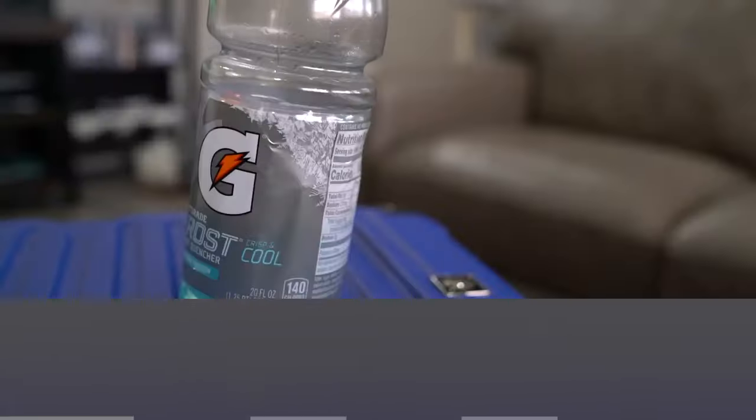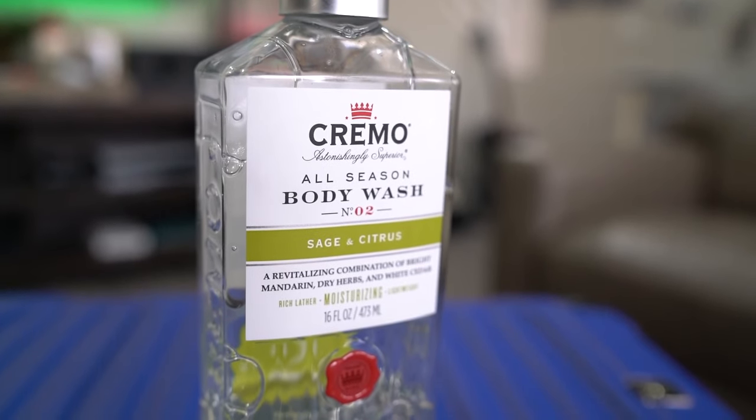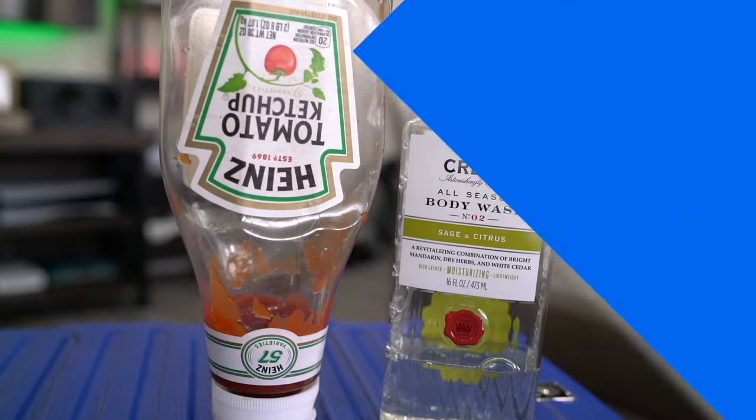What about bottles that appear to contain less than 3.4 ounces? Ultimately, the size is determined by what is written on the bottle itself, so bottles like these would not be clear to go through the checkpoint. They must be placed in checked baggage.